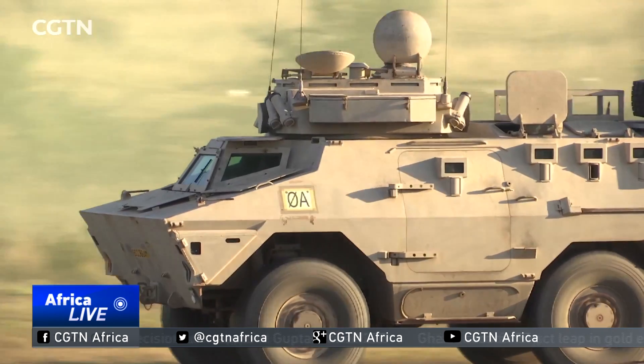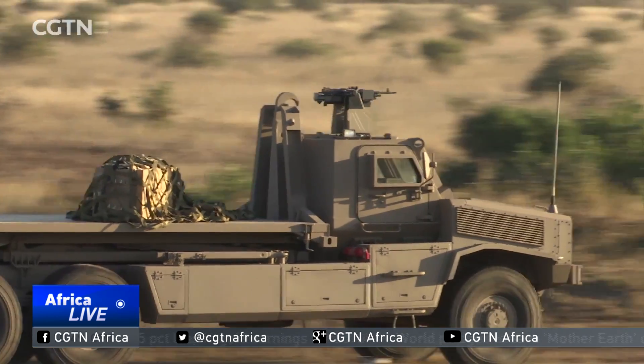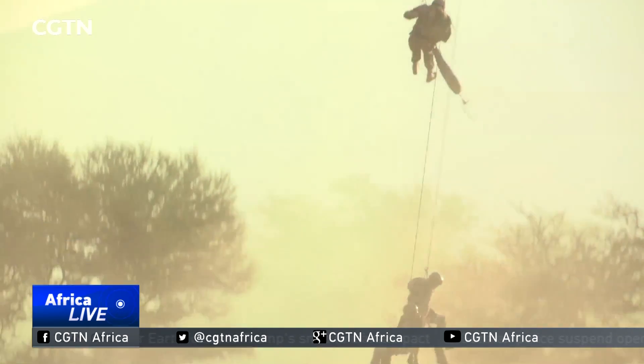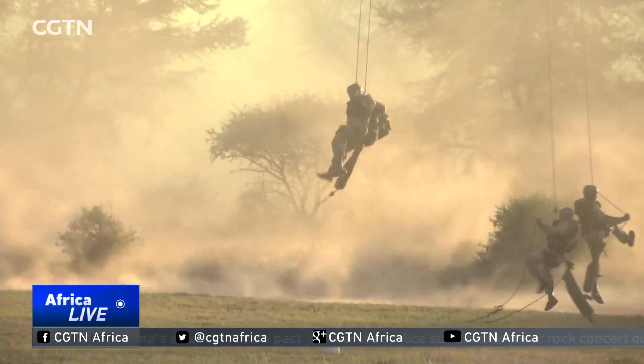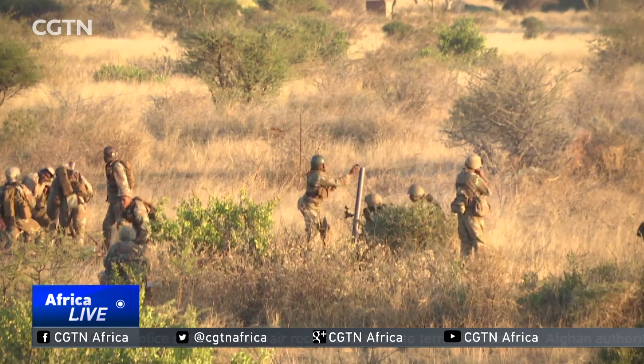For the first time in this exercise, military vehicles have been added to show jointness, with more to be added next time. Various simulated exercises, including an element from the South African Army, included scenarios ranging from mortar attacks and air supply drops.